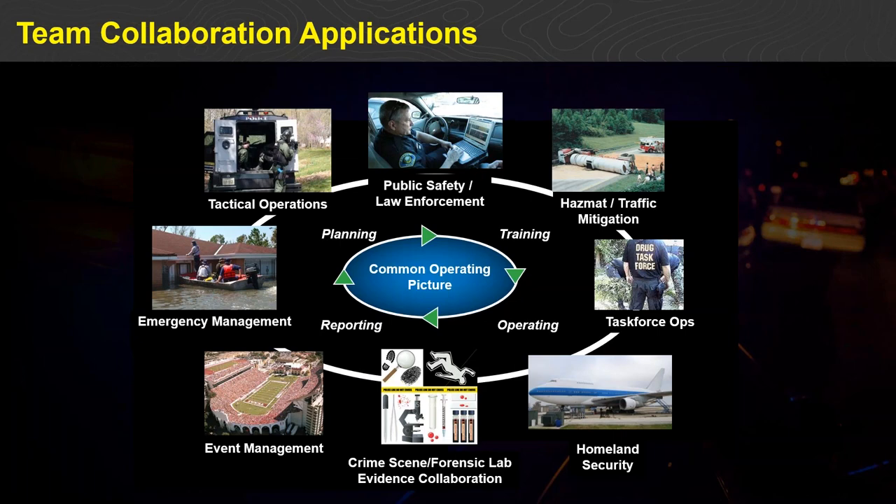Dragon Force is also used for large-scale event management — whether planned for an upcoming Super Bowl or an ad hoc situation like a VIP arriving on short notice requiring coordination of resources from a wide variety of agencies. Additionally, Dragon Force supports data collection and forensic analysis — the ability to snap pictures of evidence, automatically geo-tag them, and provide additional reporting, all demonstrated later in our presentation.